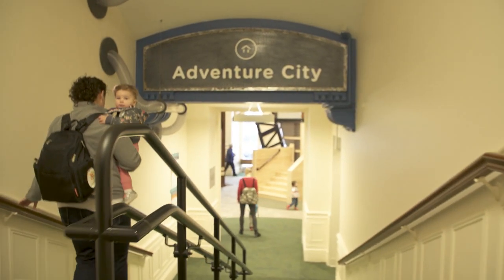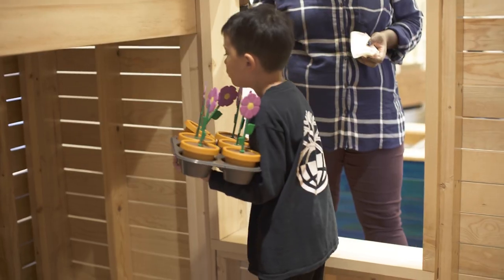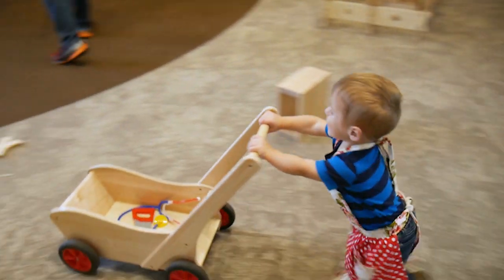I think Adventure City really captures open-ended exhibit spaces with a lot of loose parts, and you could see from the way kids are using it, it is an amazing way for kids to play.